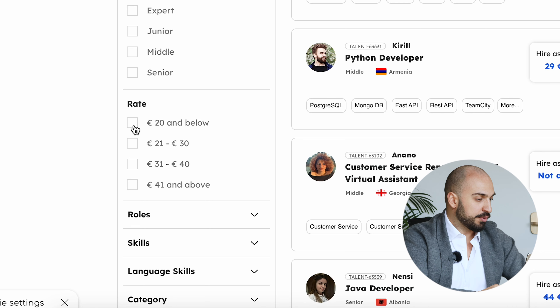So you have a rating of below $20, from $20 to $30, $31 to $40, and, of course, above $40.